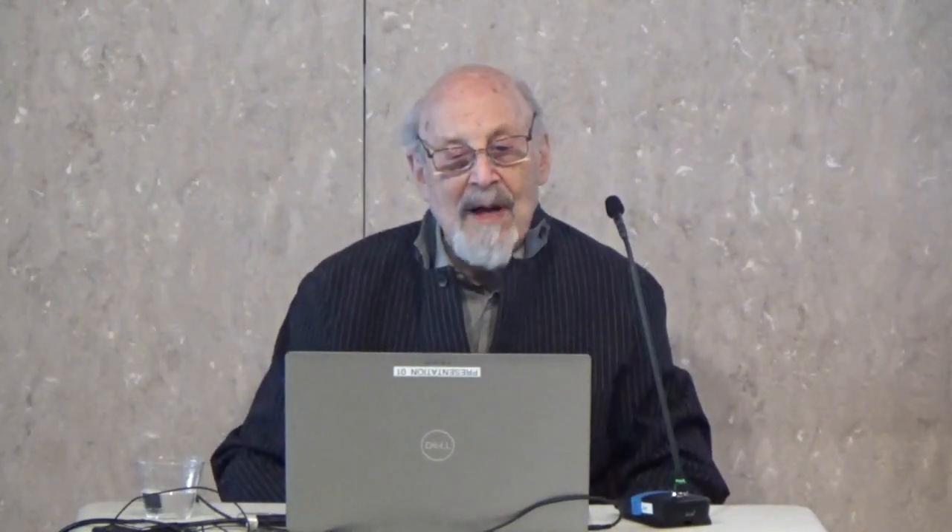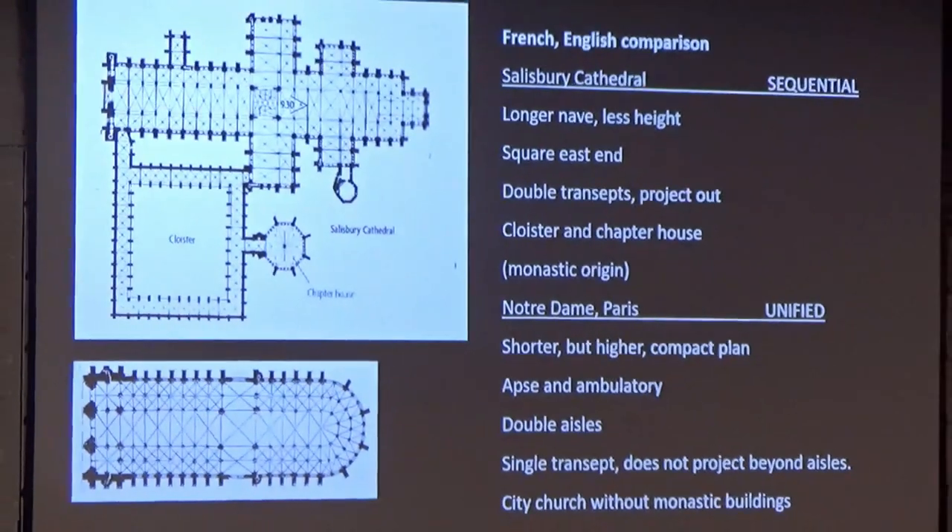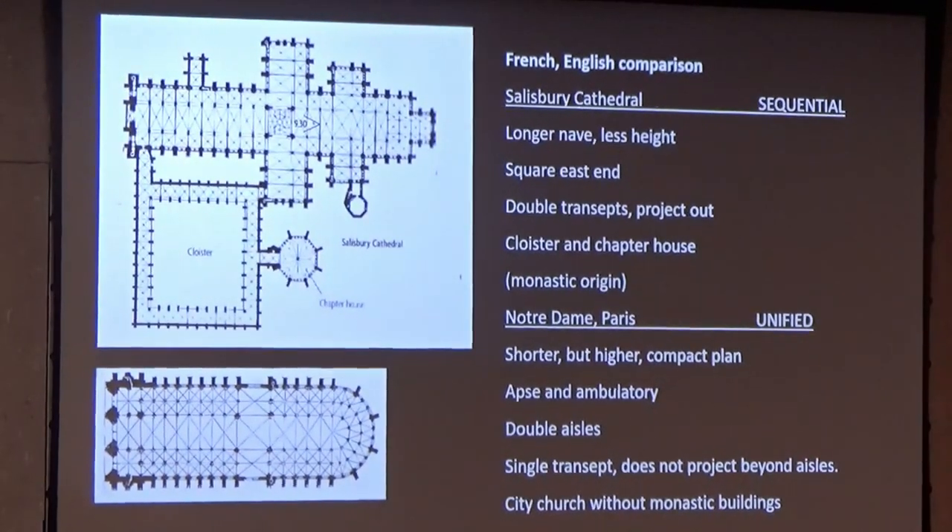Grant introduced you very eloquently to French architecture, so this is familiar to you. Compared with Salisbury, you can see that French and English cathedrals are close together in many ways, and yet they have their differences. I wanted to start by making a comparison between French and English cathedrals. Every one of them is unique and different, yet there are some characteristics that are particularly French and others that are English.